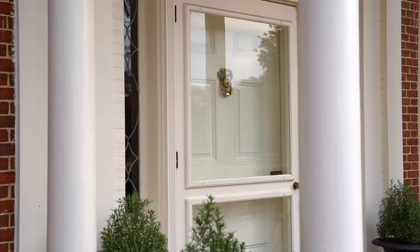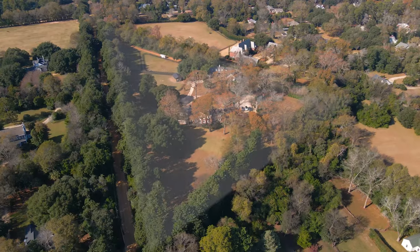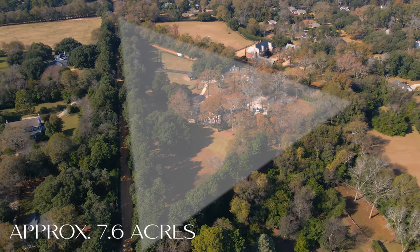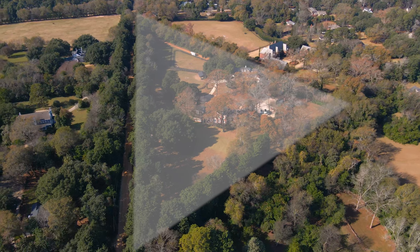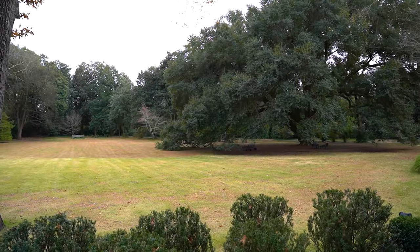Every owner has masterfully protected what makes this very private property in the centre of the celebrated Aiken Horse District as good or better than it was when they found it. This particular farm has approximately 7.6 acres, which is an enormous amount of acreage in the city of Aiken.